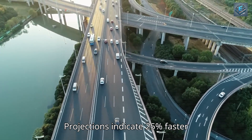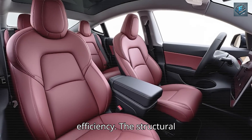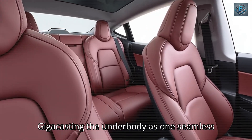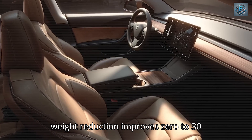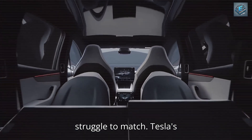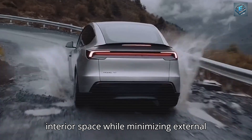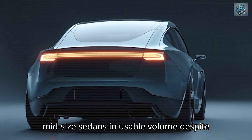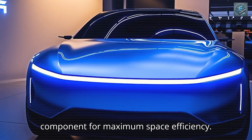Projections indicate 25% faster door-to-door times in dense urban areas like New York City, where parking availability directly impacts travel efficiency. Gigacasting the underbody as one seamless piece eliminates 80 pounds of unnecessary weight while increasing structural rigidity by 12%. This weight reduction improves 0–30 mph acceleration to 4.5 seconds, providing confident highway merging capability. Tesla's compact approach solves a fundamental urban mobility paradox — how to maximize interior space while minimizing external footprint. The Model 2's passenger compartment actually exceeds many midsize sedans in usable volume despite its reduced overall dimensions.